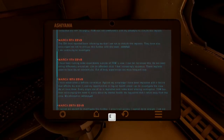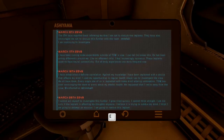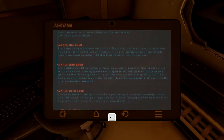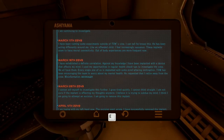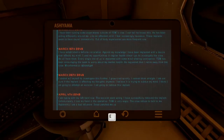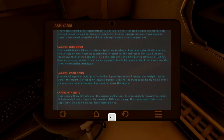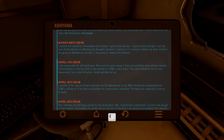'March 11th: I have been running some experiments outside of Tom's view. I can tell he knows this — he has been acting differently around me, like an offended child, which would explain that audio we heard when we first started the game. I feel increasingly nauseous. These implants seem to have natural neural connectivity — out-of-body experiences are more frequent now. March 16th: I have established a definite correlation. Against my knowledge, I have been implanted with a device that affects my mind. I use my regular health checkups to investigate the crew — we all have them. Every single one of us is implanted with some mind-altering contraption. Tom has been encouraging the team to worry about my mental health and requested that I retire away from the crew. March 26th: I cannot will myself to investigate further. I grow tired quickly. I cannot think straight. I believe the implant is trying to subdue my mind. I am going to attempt an excision — I am going to remove this implant.'